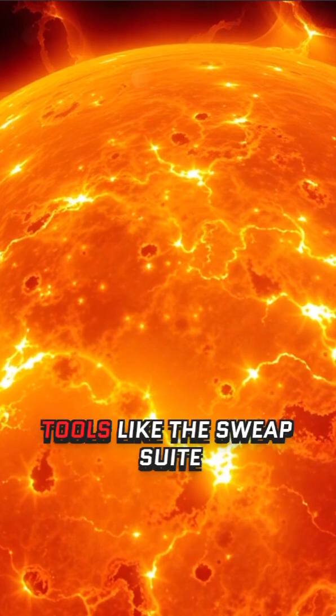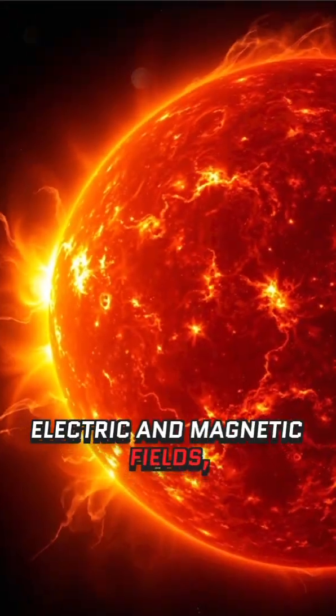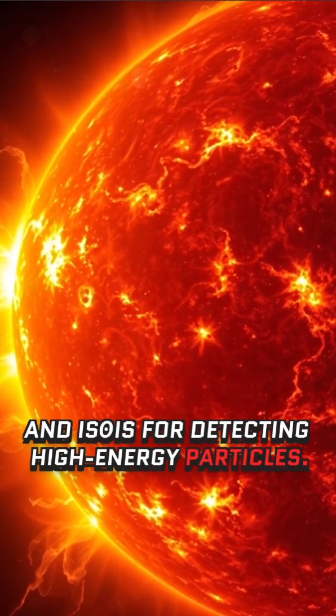It also carries advanced tools like the SWEAP Suite for analysing solar wind, FIELDS for measuring electric and magnetic fields, and IS☉IS for detecting high energy particles.